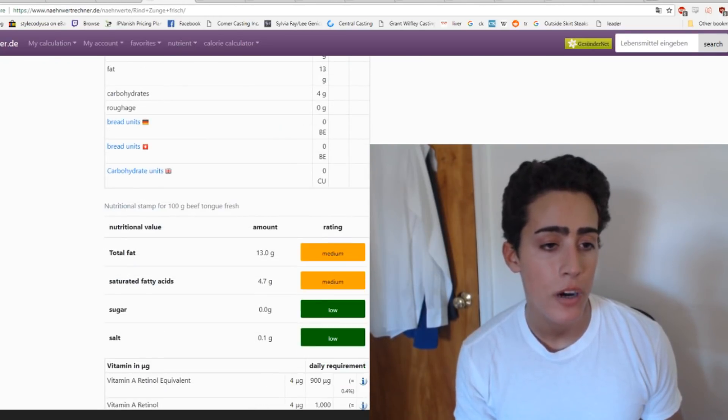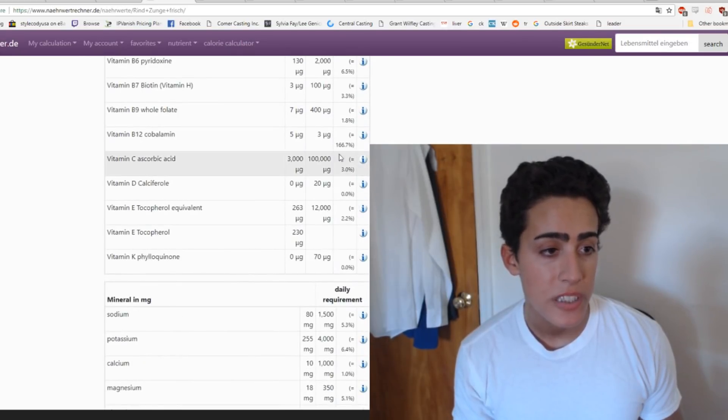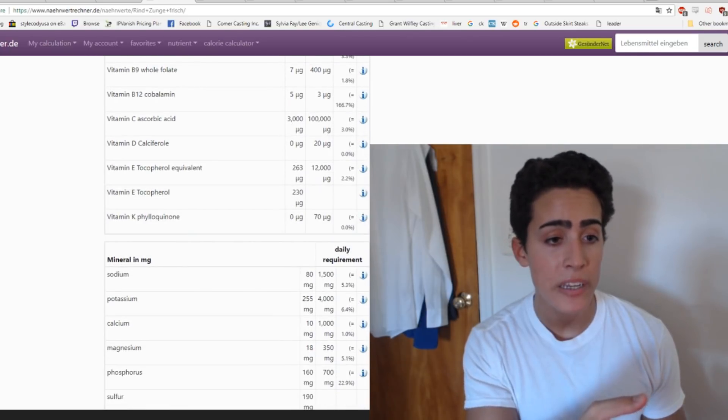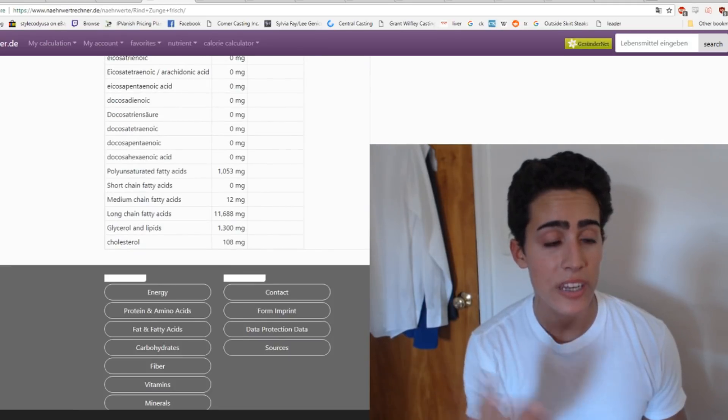Now looking at beef tongue: vitamin A in a small amount, and they did test for vitamin C — it has a small amount. They didn't test for vitamin D here. There is a small amount of vitamin E and no vitamin K. They didn't test this one for DHA either. There are a bunch of variables here I'm not sure of, but we do have some pretty convincing data on nutrients that people weren't confident were in animal foods.